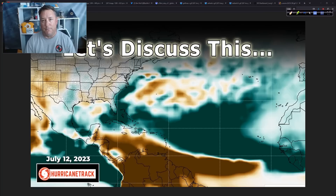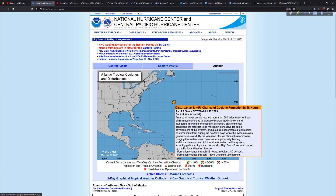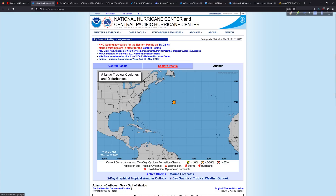First of all, National Hurricane Center — don't worry about 94L. Chances are diminishing overall, and they even mentioned that in the overall outlook, so we're not worried about that too much at all.